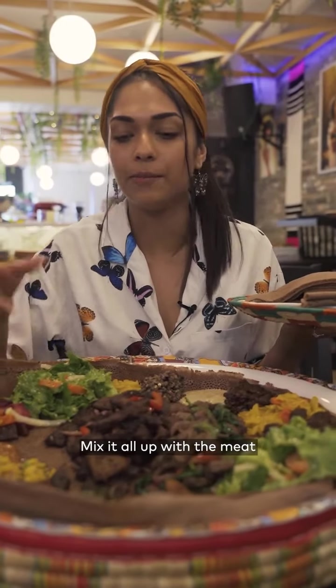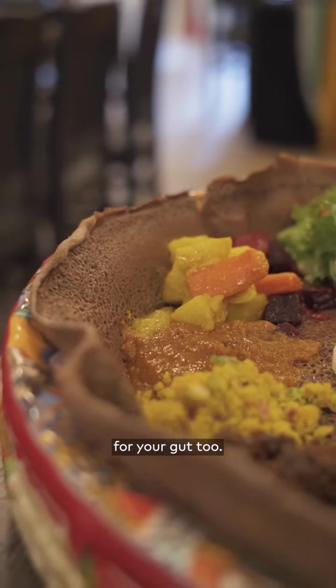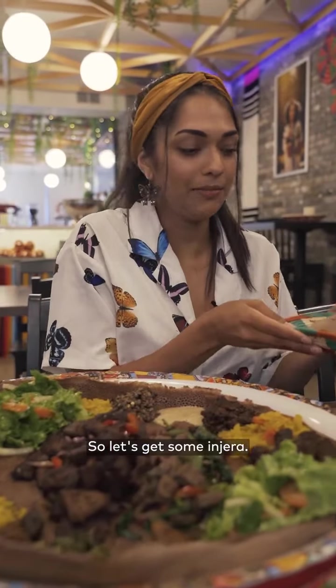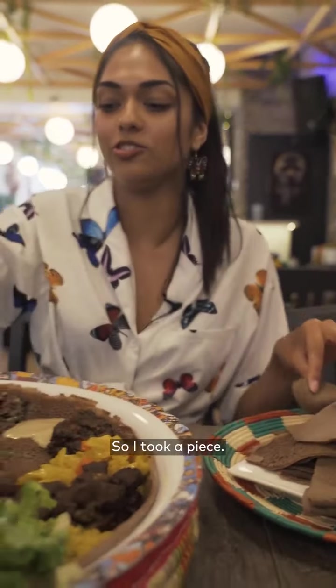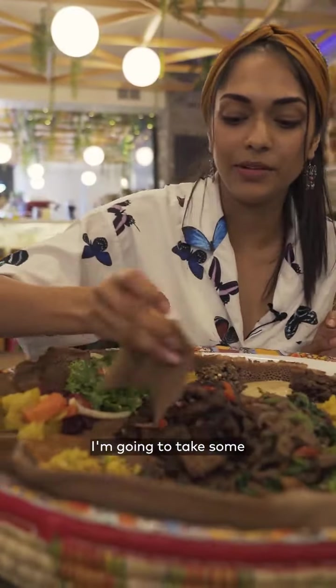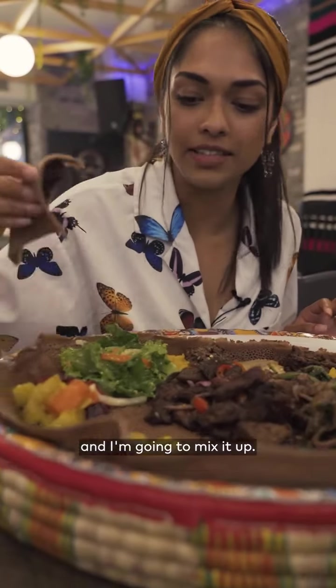Mix it all up with the meat and the veggies, and it's completely gluten-free and it's really good for your gut too. So let's get some injera. This is like your utensil to eat, basically. I took a piece — I'm going to take some of the cha-cha tibs and mix it up.